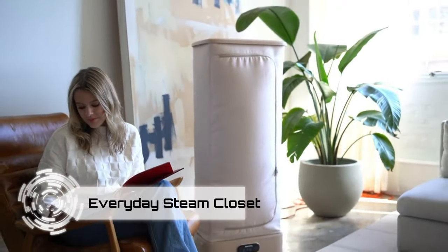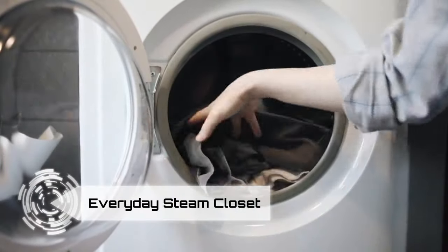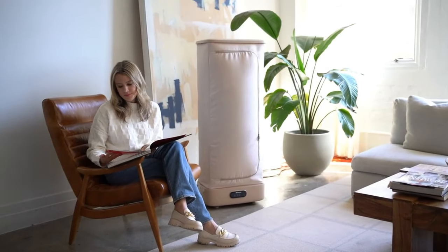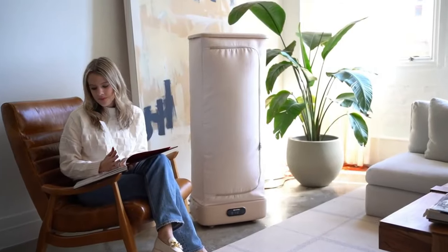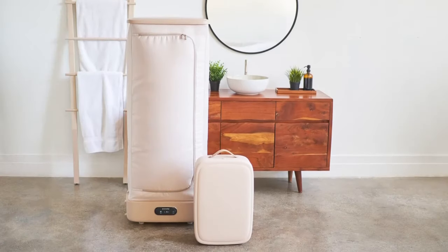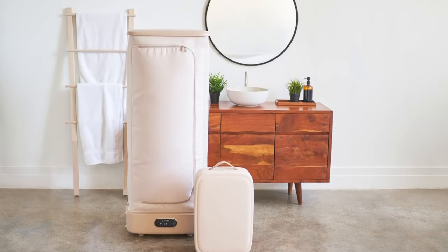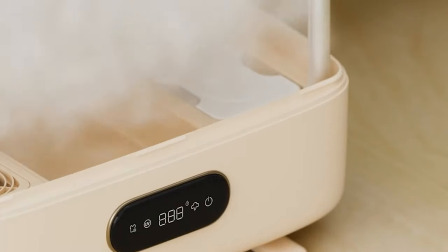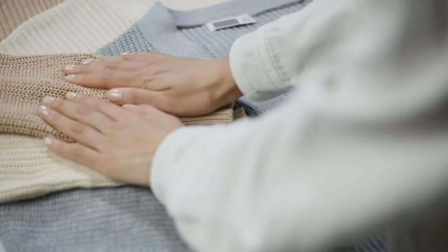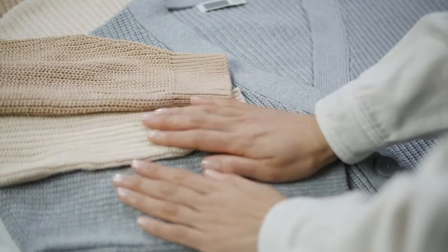Tired of doing laundry the old-fashioned way? We're introducing the Everyday Steam Closet, the superhero of fresh and wrinkle-free clothes without the hassle. This futuristic wonder is a closet that doesn't just hang your clothes, but pampers them with a spa day. The Everyday Steam Closet refreshes and de-wrinkles your outfits with the magical touch of steam in just 30 minutes — no washing, no drying, just pure steamy goodness.